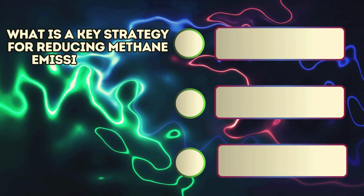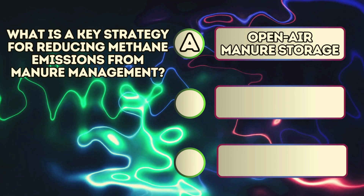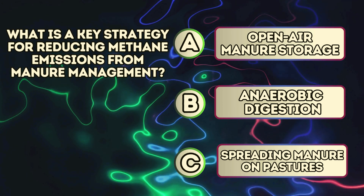What is a key strategy for reducing methane emissions from manure management? A. Open-air manure storage. B. Anaerobic digestion. C. Spreading manure on pastures.